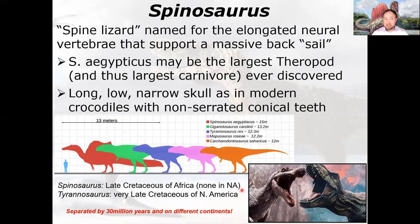Now, Spinosaurus itself. Spinosaurus means spine lizard — named for the very elongated neural vertebrae that support the massive back sail. Spinosaurus aegypticus may be the largest theropod dinosaur ever, which would make it the largest carnivore ever to walk the earth. Whether that distinction goes to Spinosaurus, Giganotosaurus, Tyrannosaurus, or Carcharodontosaurus — whichever was the largest carnivorous dinosaur was the largest carnivore ever.